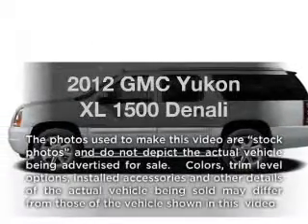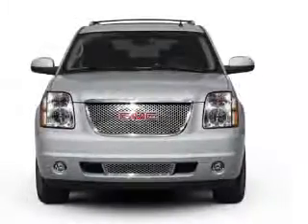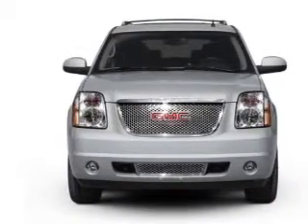Introducing the 2012 GMC Yukon XL. This is the set of wheels you've been looking for, with a powerful 8-cylinder engine connected to a smooth-shifting 6-speed automatic transmission.